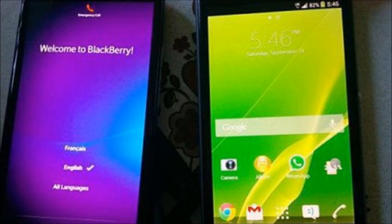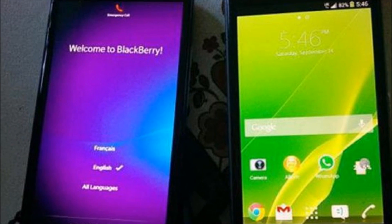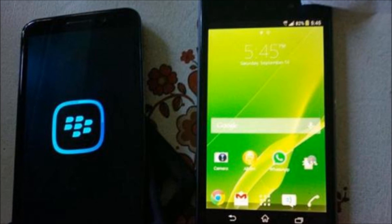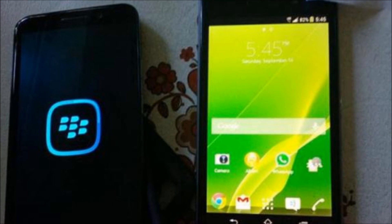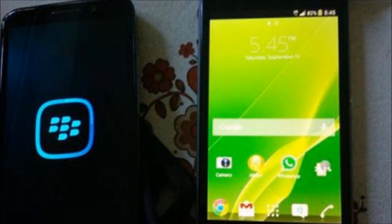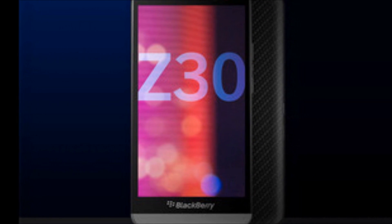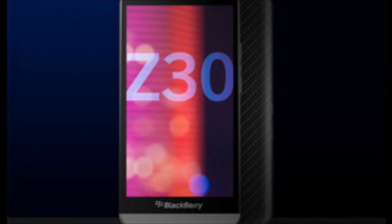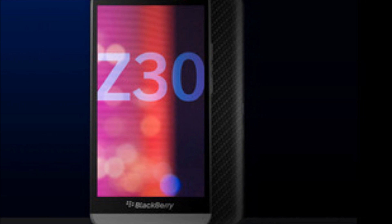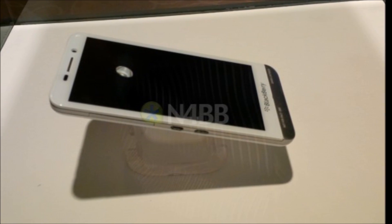Most notable is the Z30's massive footprint and gargantuan 5-inch screen to match. Sure, compared with the latest Android monster devices such as the Galaxy S4, HTC One, Motorola Droid Max, and the Galaxy Mega and Xperia Z Ultra, the Z30 isn't that large. But stacked up against the Z10 with its smaller stature and 4.2-inch LCD screen, the Z30 represents a significant departure. Its sizable display uses AMOLED technology, a first for the company, and should hopefully offer image quality on par with competing superphones.